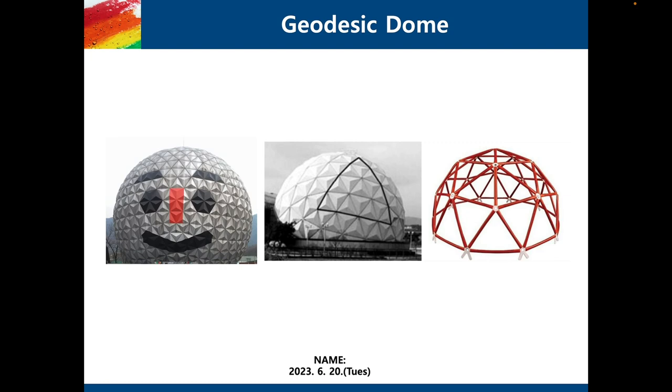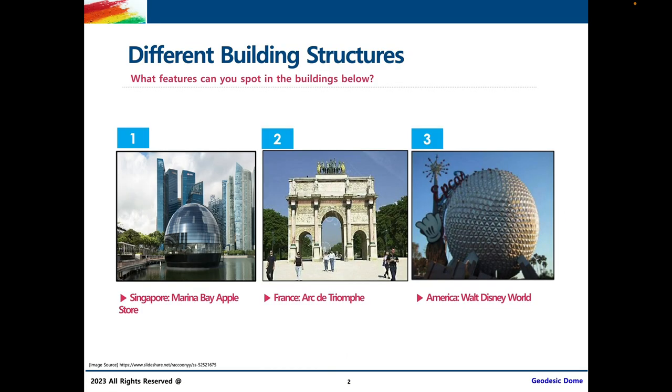I learned about geodesic domes when I was way older than you all, so I'm amazed at your willingness to learn and I'm super excited to get started. First, before we go into what geodesic domes are, we're going to talk about different building structures.